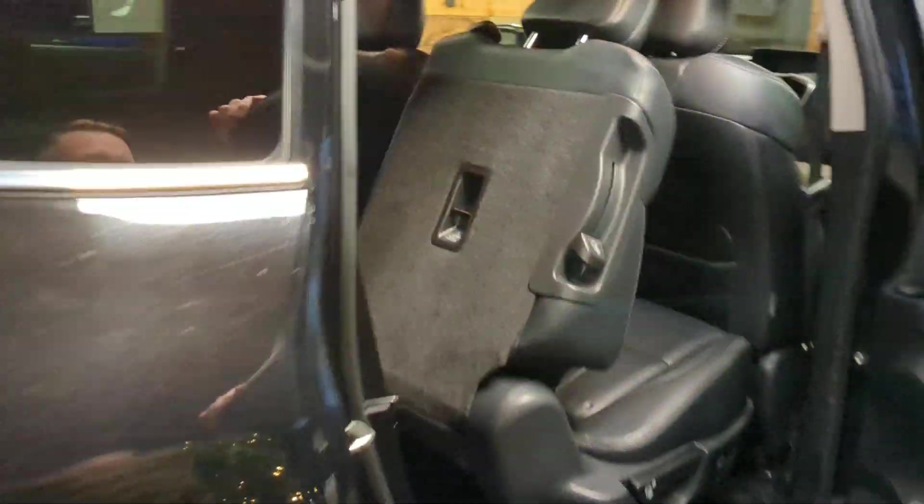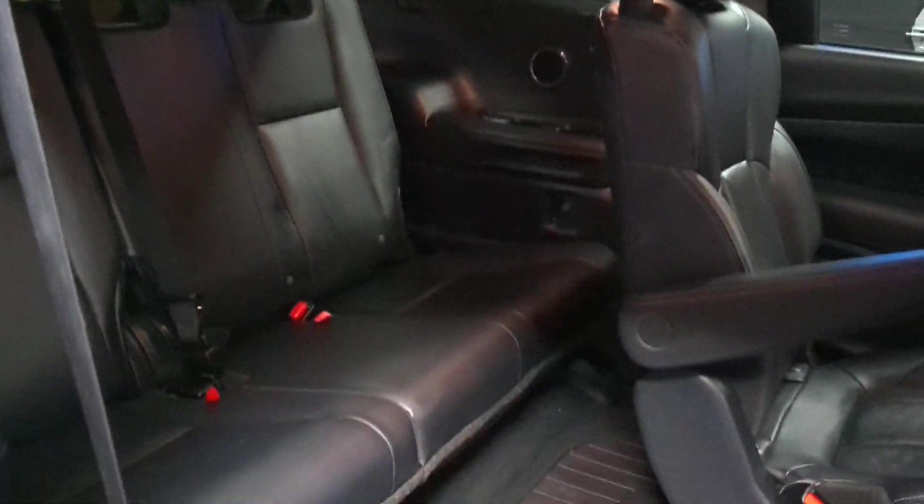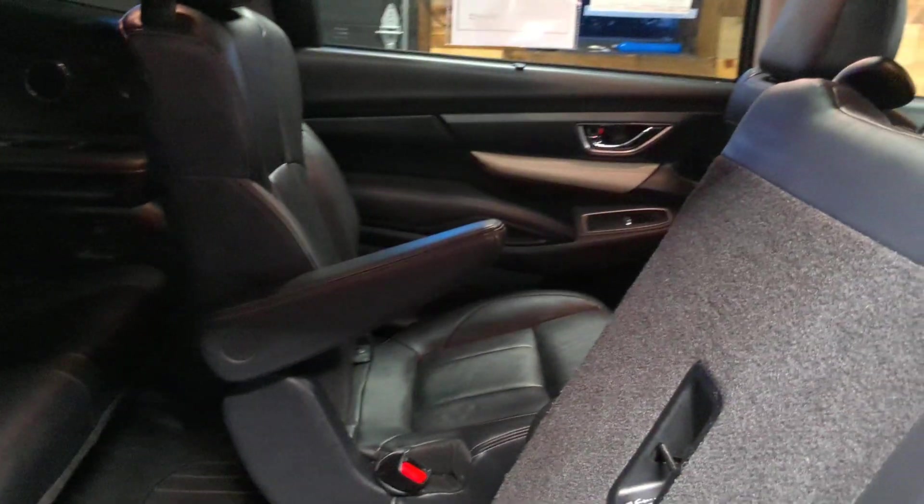Look in the back here — there's tons of room. It's seven passenger with captain second row seating, and nice room in the back for the third row. All weather floor liners.